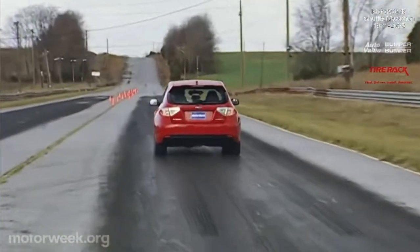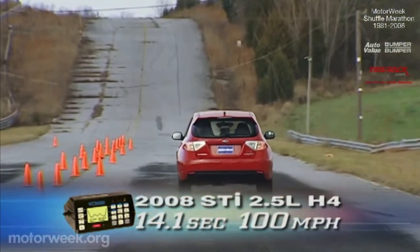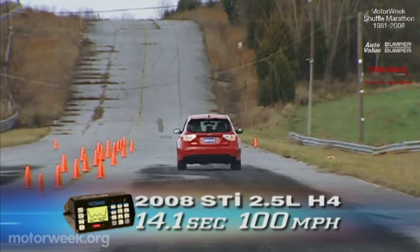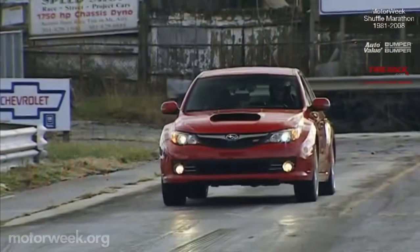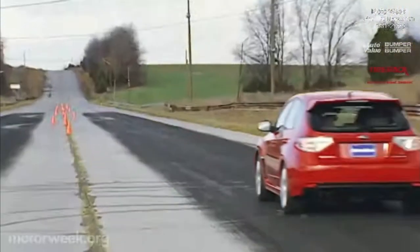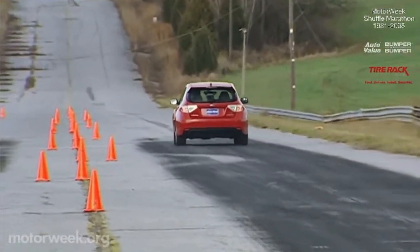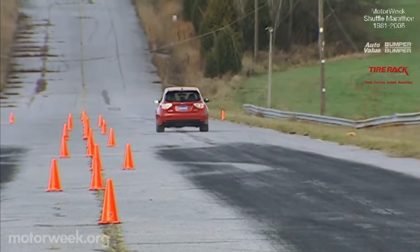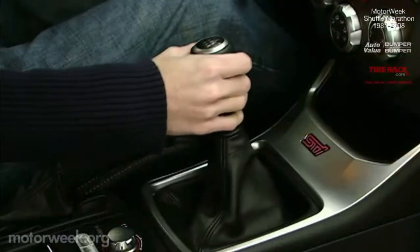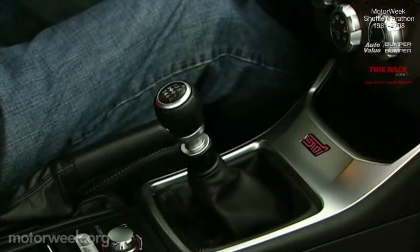Set to Intelligent Mode, SI Drive reduces the chance of wheel spin on slick pavement, while Sport and Sport Sharp ratchet up response to peak levels. In Sport Sharp, we launched our STI to 60 in 5.6 seconds and through the quarter-mile in 14.1 seconds at 100 miles per hour — both results slower than the slightly lighter last-generation car. The new throttle system seems to have tamed engine peakiness, resulting in a smoother, if slower, build of power. Shifts in the six-speed close-ratio manual gearbox are still stiff and a bit clunky.